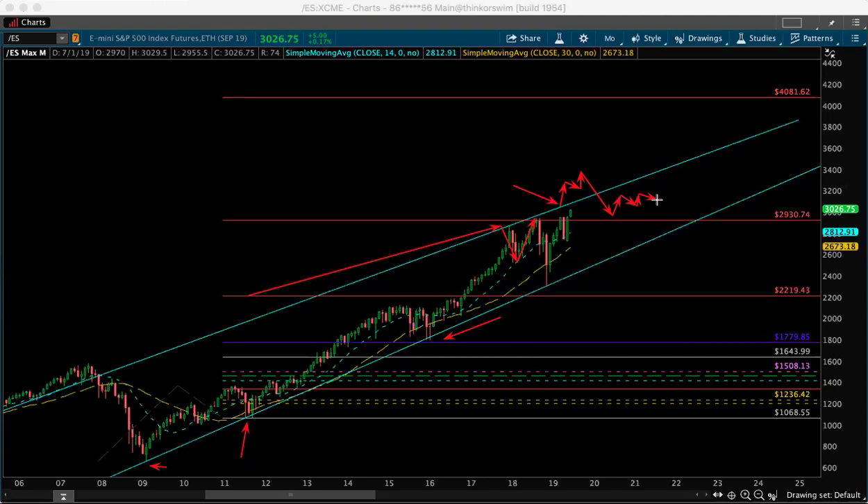Everybody's calling crash, everybody's calling extended, but honestly if people look at price and look at everything, you'll see it's just been a bull market no matter how you put it since 2009 — simple as that. Just corrections. Some corrections last longer than others — two years, three years. But we are pretty extended.